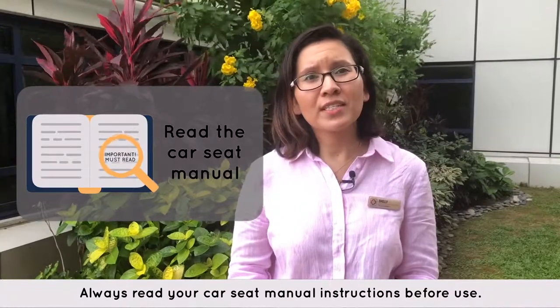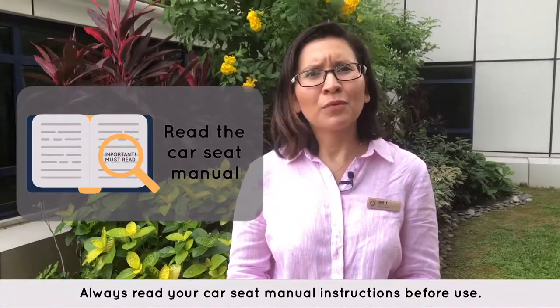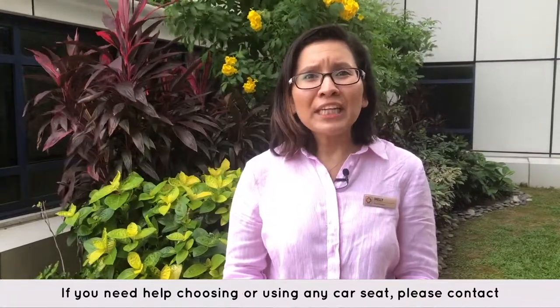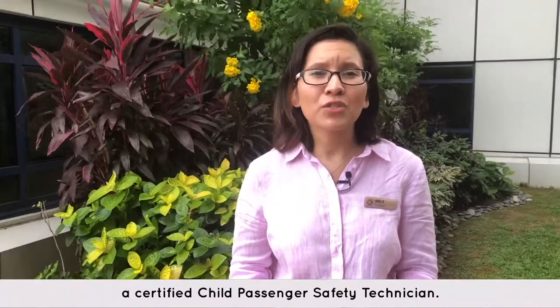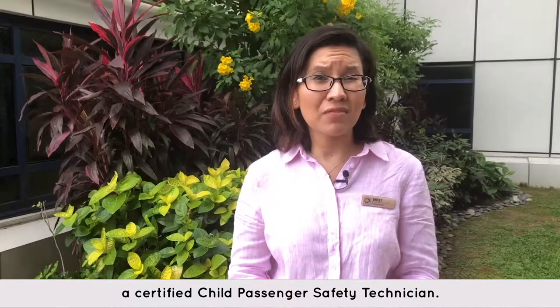Always read your car seat manual instructions before use. If you need help choosing or using any car seat, please contact a certified Child Passenger Safety Technician. You can find a list of resources on our website.